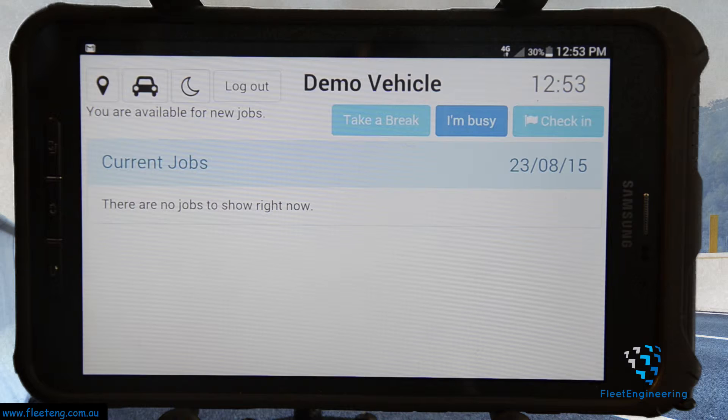Once I've logged into a vehicle we can see the rest of the system. You can see now, even though I've got no jobs and I might not be driving — I could be sitting under a tree — as far as the system's concerned I am now at work and driving or otherwise working.